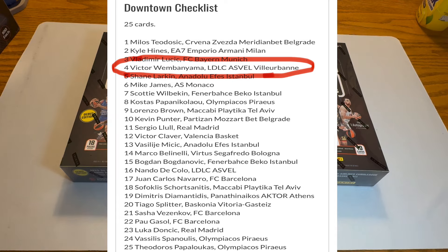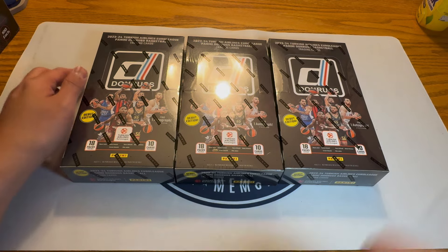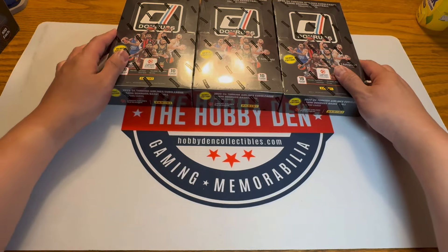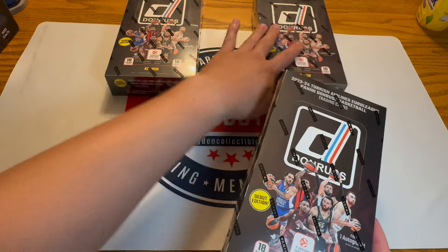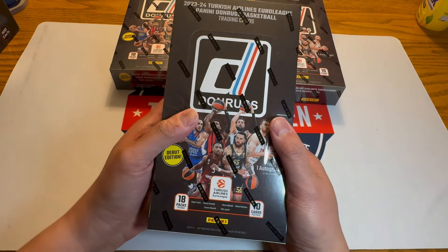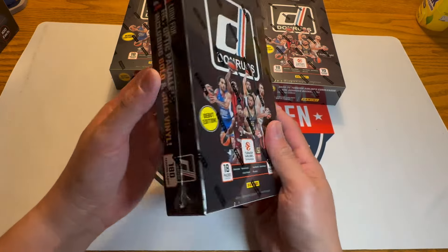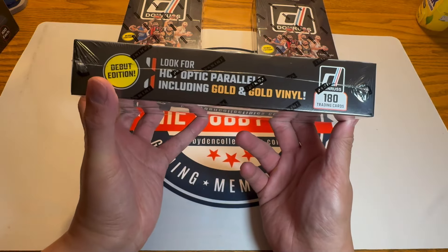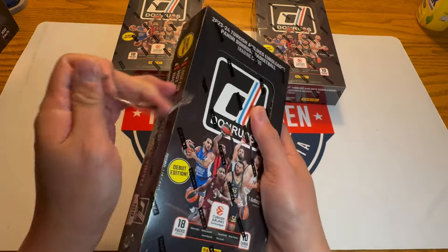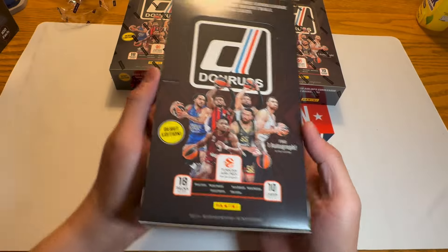It's got Luka on there, but I'm just trying to get the world's first downtown of Wimbanyama. The thing about this product is the price point is pretty affordable — it's about a hundred bucks, a little over a hundred bucks for a hobby box. I think it's a hundred and ten on Panini's website. I think these will start to go up once people realize what you can pull from here.